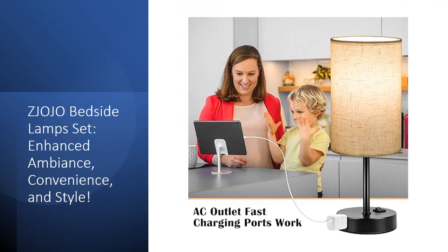Equipped with 3 color temperature settings, these bedside lamps provide adaptable lighting: 2700K, 4000K, and 5000K, catering to various needs from soothing night light to vibrant reading light.